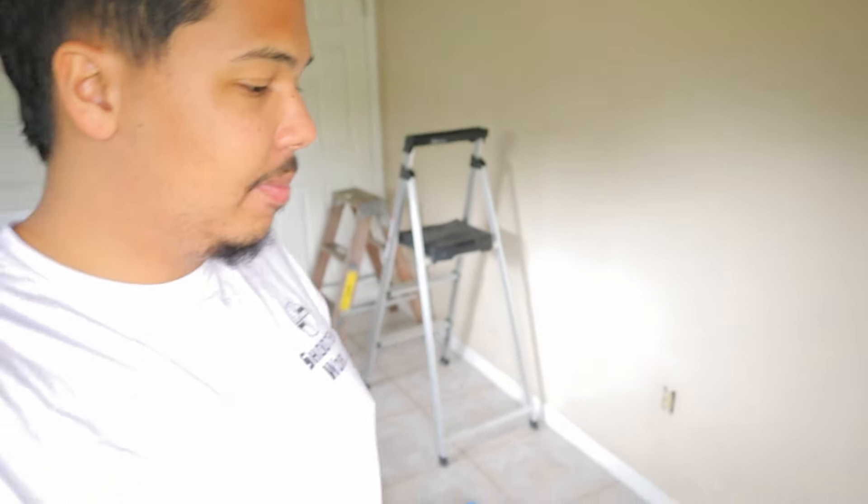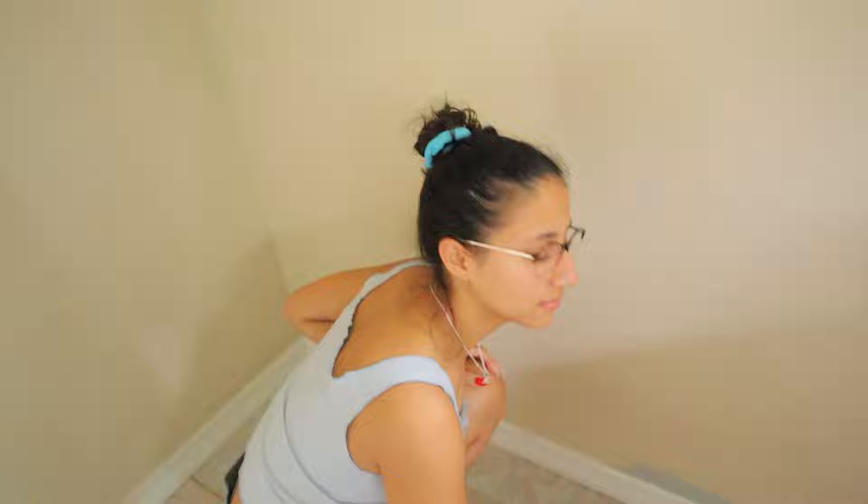Y'all stay tuned and see what the new room is going to look like. Okay guys, here's the update. Doesn't it look bigger? Doesn't it look wider? Yeah, that looks bigger. This is the update — hard man at work. I'm working, yeah, with the camera.